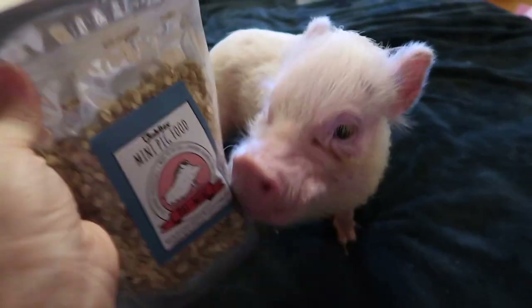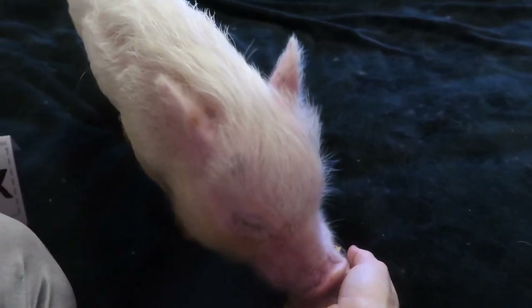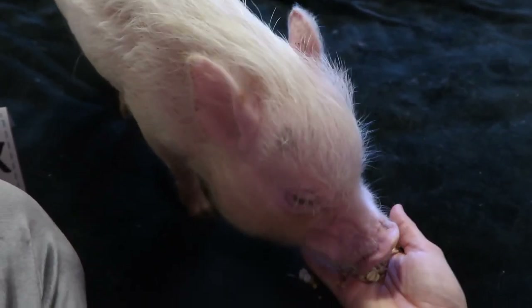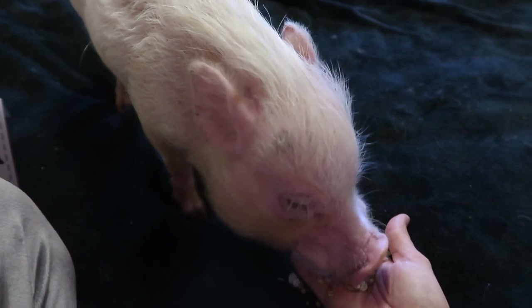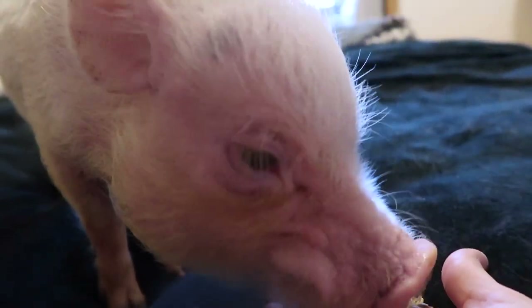Did you get a snack for being a good girl doing your bath? Let's open the oatmeal - this is going to make a giant mess. Oh, it smells good - it smells like there's honey. You would normally put this on top of their food or mix it in with some food. Oats, oatmeal, all those natural whole grains are really good for them, and they kind of like the taste.